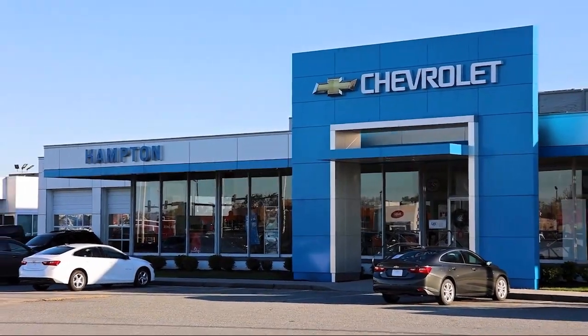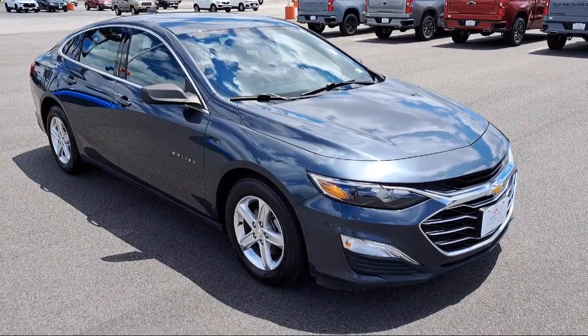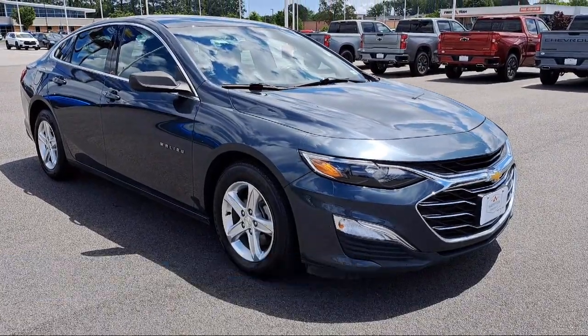Welcome to First Team Hampton Chevrolet, and here's a look at one of our great vehicles for sale. It comes equipped with OnStar and Chevrolet Connect Emergency Communication System, Apple CarPlay and Android Auto.